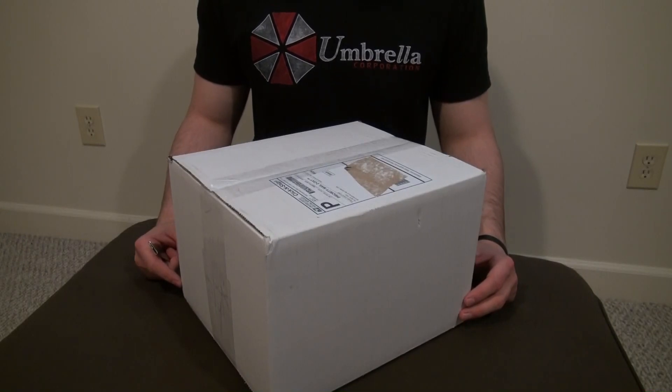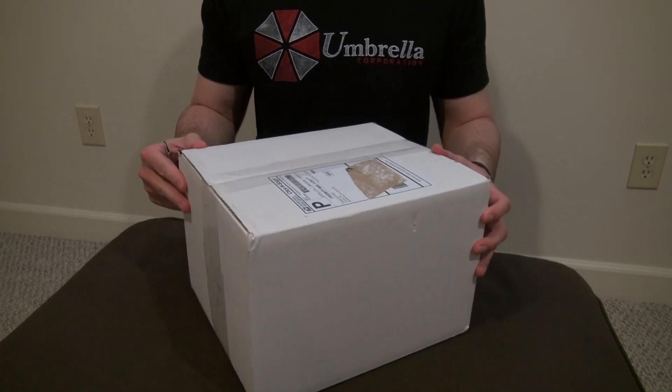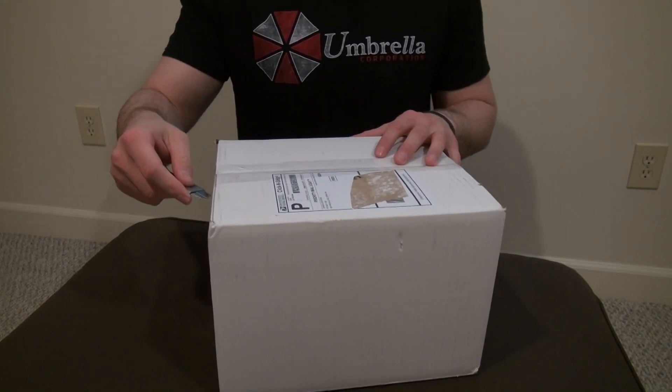What's up everybody, back again with another unboxing. This is another Crash Creations mask but got a different box this time — kind of surprised me, but let's get to it.